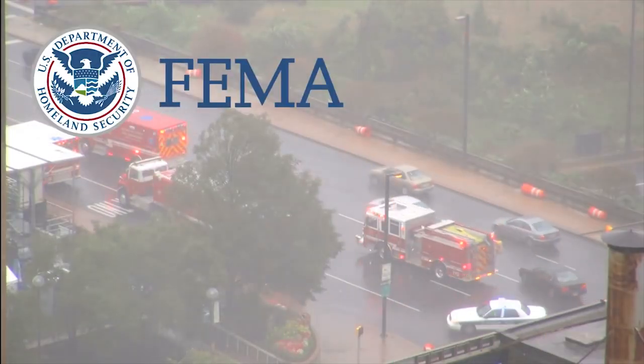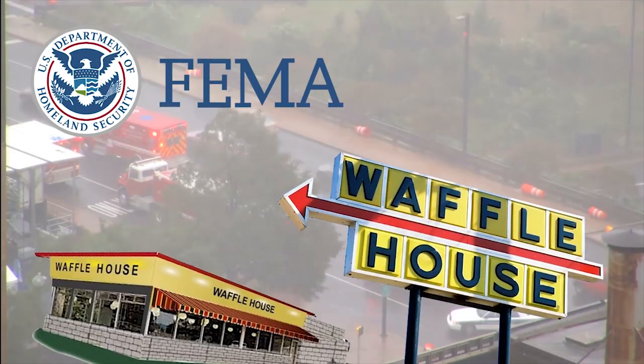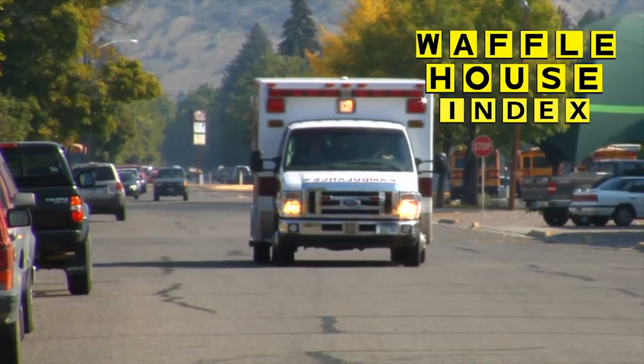The Federal Emergency Management Agency, or FEMA, uses an index of Waffle House states to determine how much work needs to be done in an area of damage. This Waffle House Index has three levels.